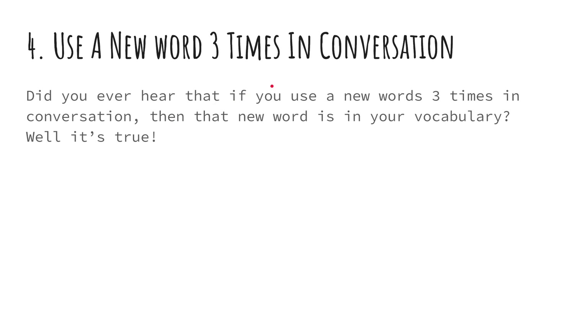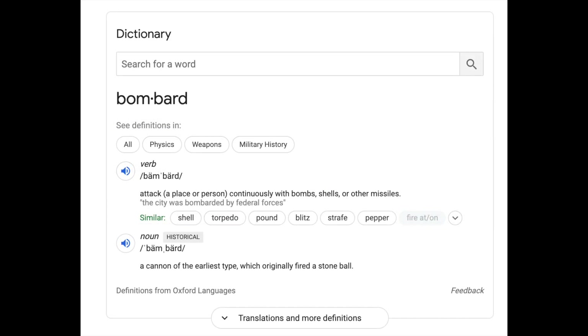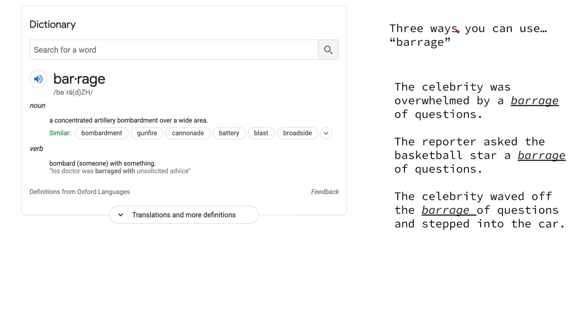Four: use a new word three times in conversation. Did you ever hear that if you use a new word three times in conversation, then that word is in your vocabulary? Well, it's true. Let's use the word 'barrage,' which basically means to bombard someone or something with something.